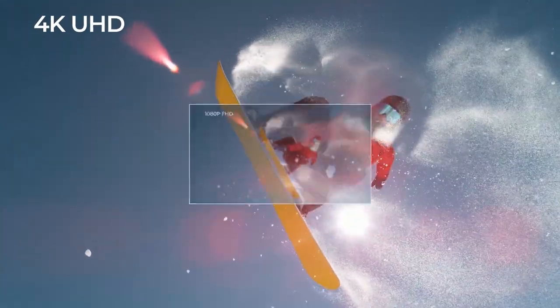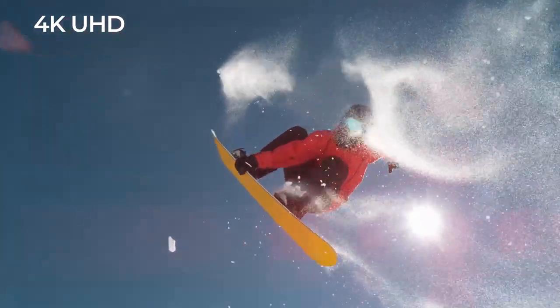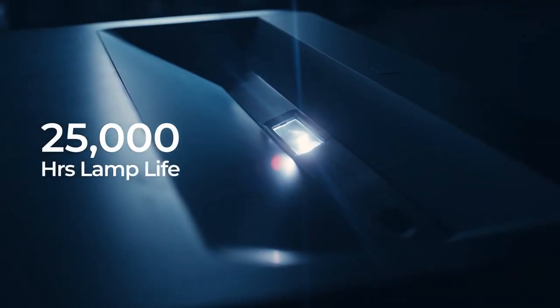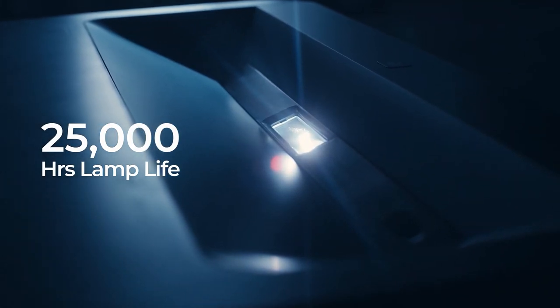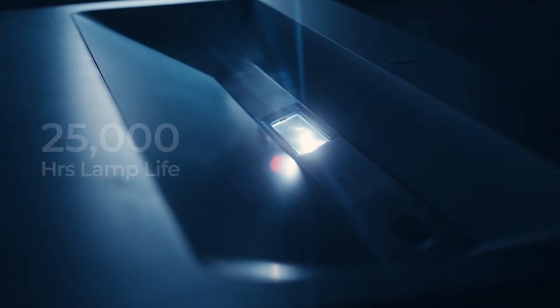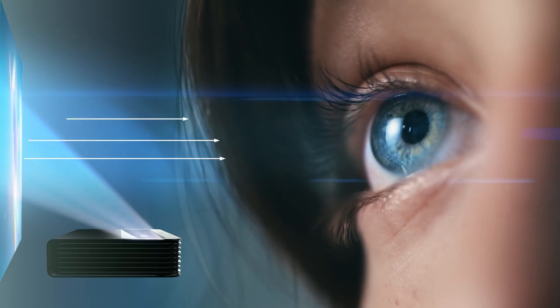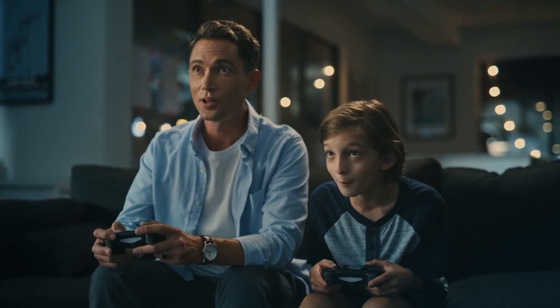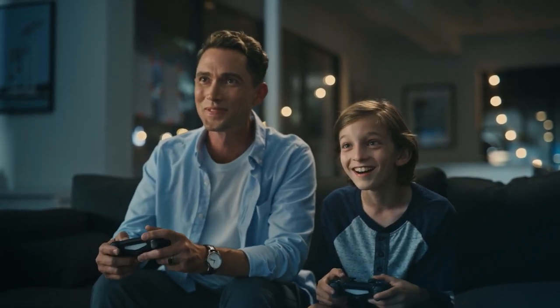Immerse yourself in the crystal clarity of 4K UHD resolution. With its 25,000-hour lamp life, the Vava Chroma gives you years of non-stop entertainment. The laser light is reflected off a surface, significantly reducing eye strain compared to direct light from a TV.